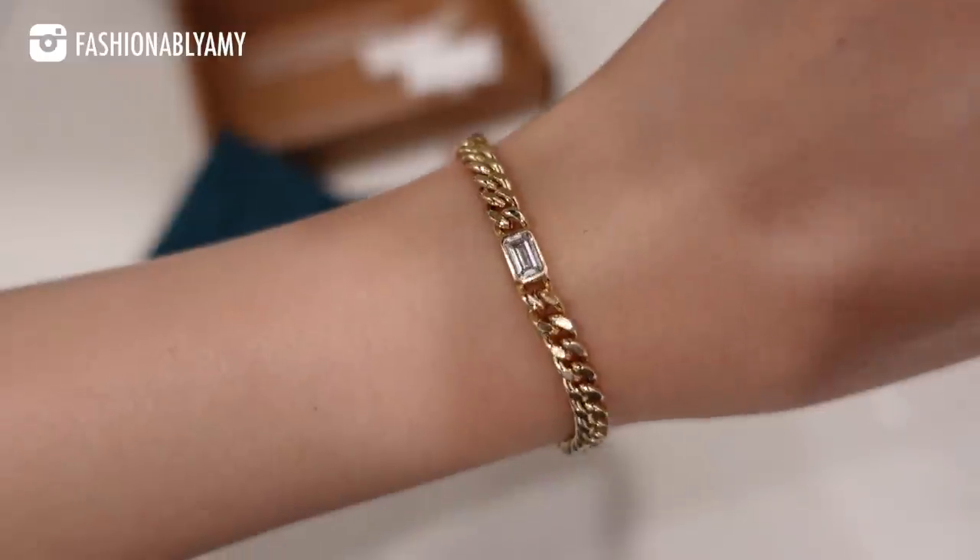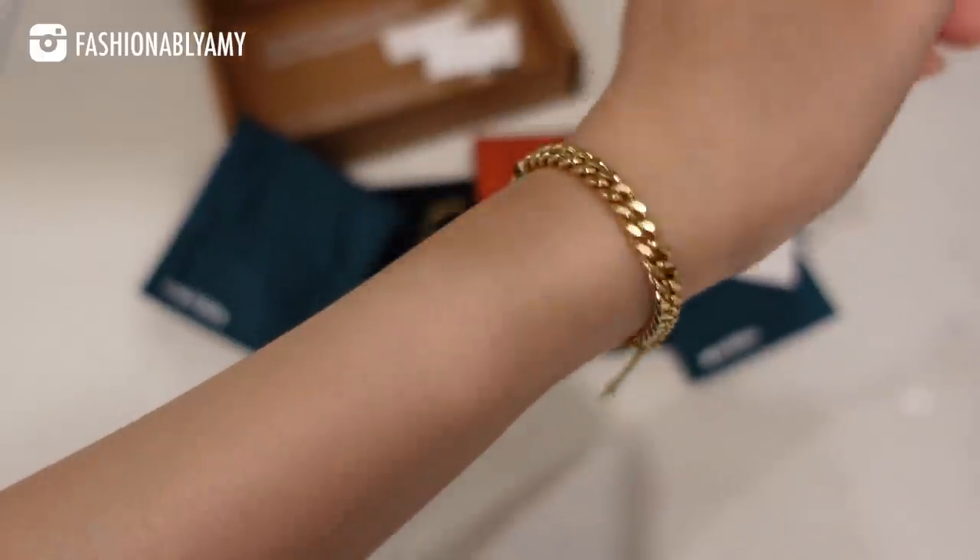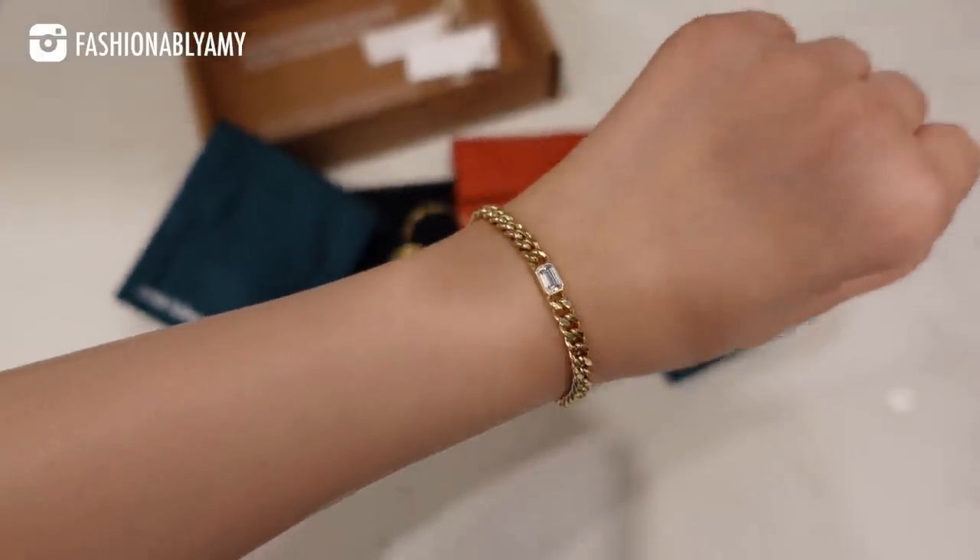I just love these pieces of dainty jewelry that can still kind of be edgy. I'll have all of these pieces linked down below in the description box if you're interested — definitely check them out. I also have a coupon code you can use at checkout to save 10%. Thank you so much to Ana Luisa for sponsoring this part of the video.